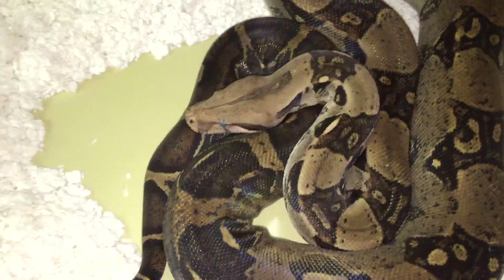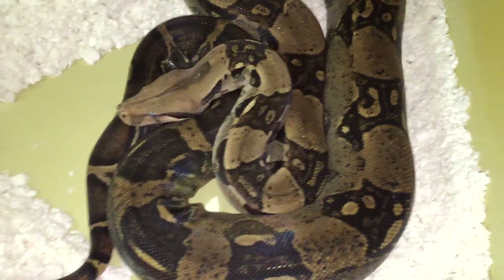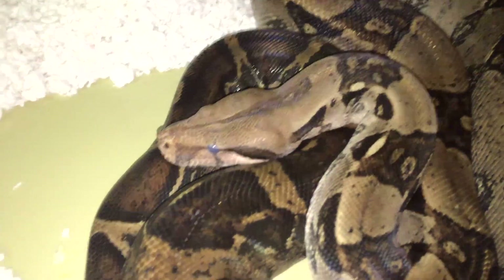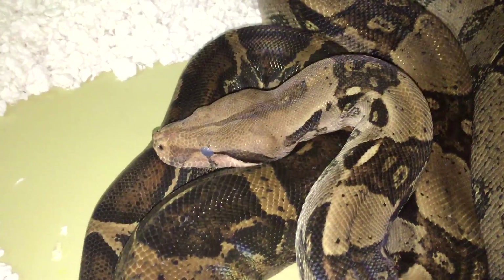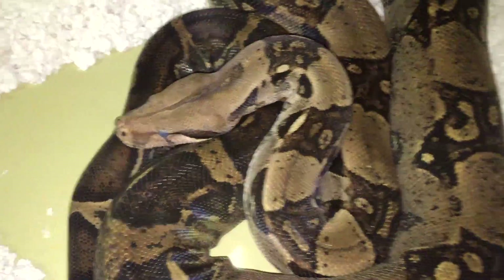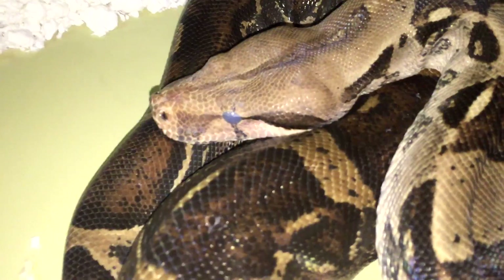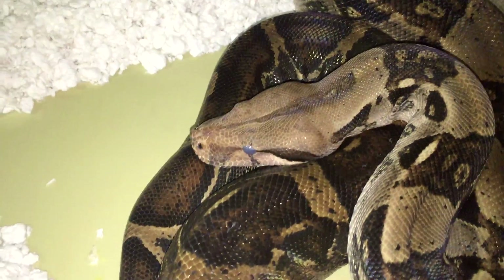As they shed, they reabsorb that liquid — that's when the eyes are blue. Once they reabsorb it, the eyes actually go back to a normal color. Even people who know the shed cycle get confused sometimes because the eyes return to a somewhat normal color before the snake actually sheds its skin. The blue eyes are a classic sign of shedding and pretty much all snakes have this.